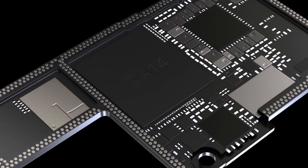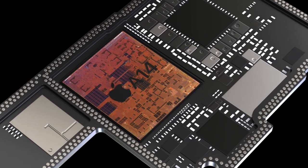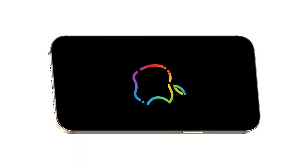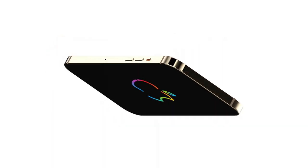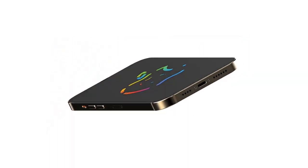The iPhone 12 is expected to come in four models: the 5.4-inch iPhone 12, 6.1-inch iPhone 12 Max, 6.1-inch iPhone 12 Pro, and 6.7-inch iPhone 12 Pro Max. All four are expected to feature a design that harkens back to the iPhone 5's flat machined edges, along with a possibly slimmer notch.